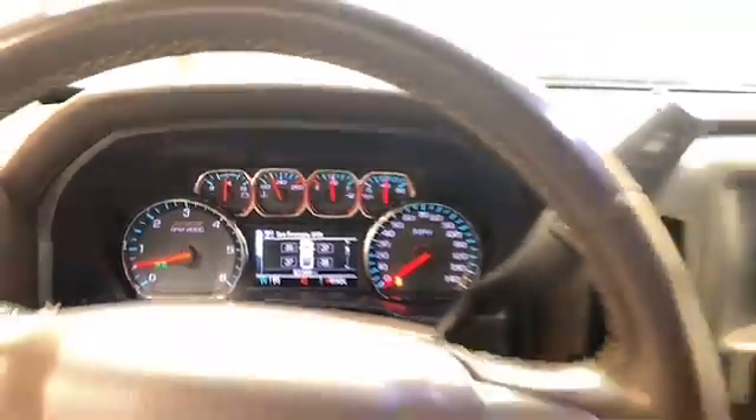This 2018 Chevrolet Silverado has less than 91,000 miles and it comes with the AutoCheck Buyback Protection.